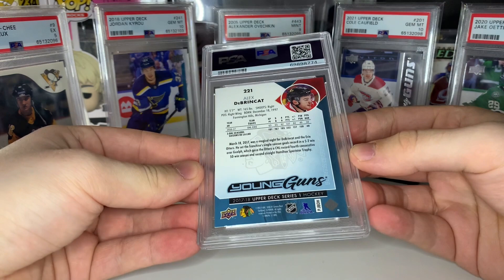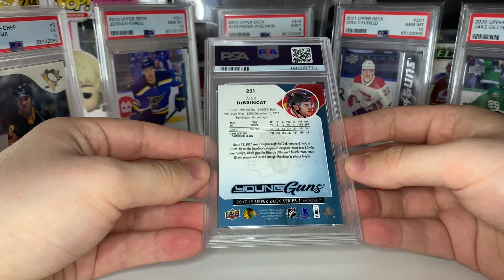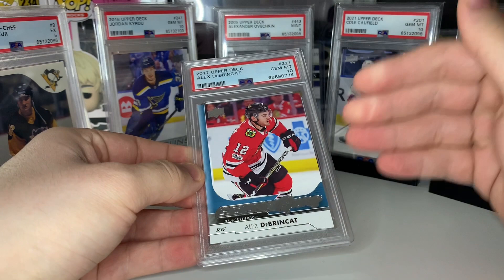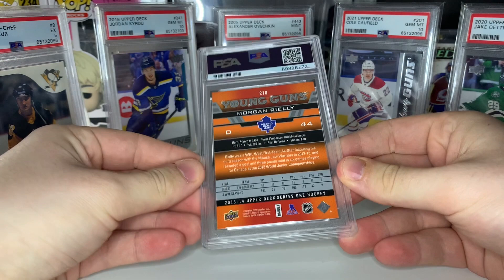Next up we got Alex Dobrynkat young guns. Let's see what Dobrynkat gets — boom, PSA 10! That's a nice one. Right now we're at three nines and two tens. We need to get some tens here — at least half tens or this is going to be a big L. Looking through the cards I have here, I don't know what I was thinking submitting some of these.